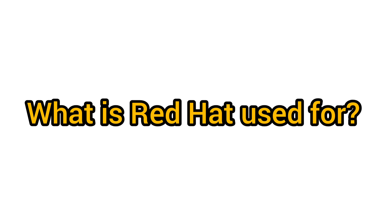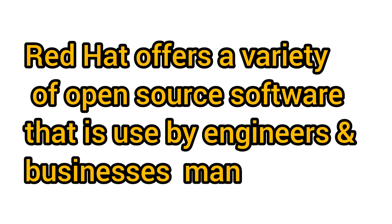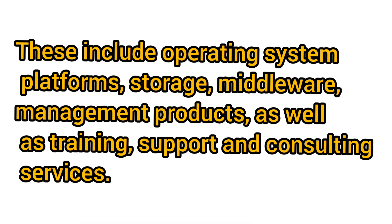The next question we often hear is: what is Red Hat used for? Red Hat offers a variety of open source software used by engineers and businessmen. These include operating system platforms, storage, middleware, management products, as well as training, support, and consulting services.